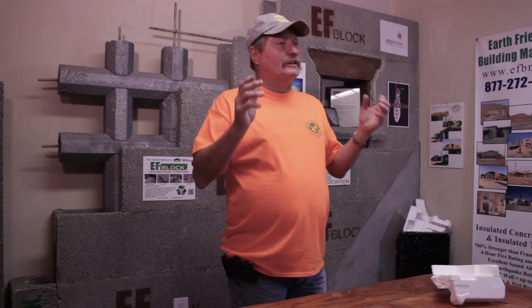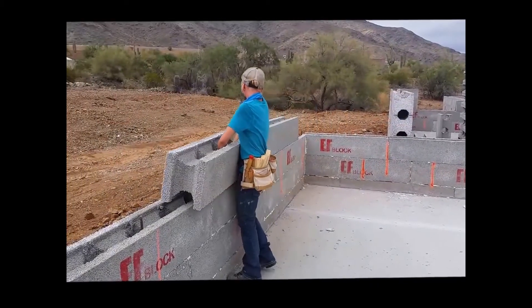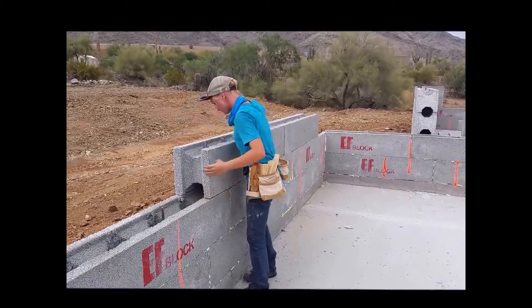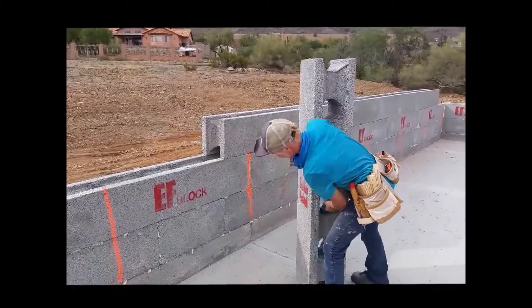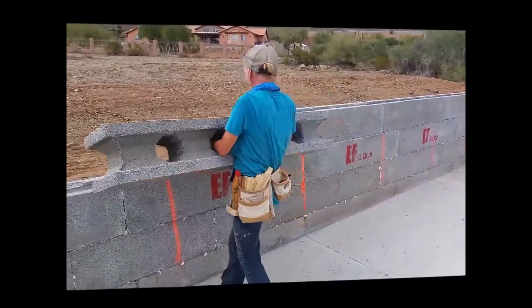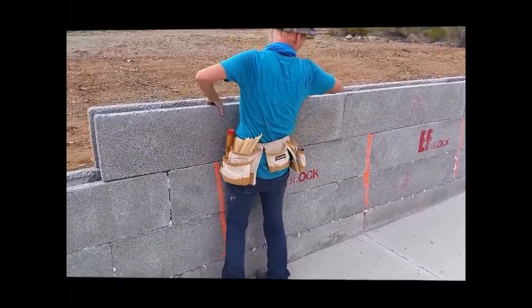Earth Friendly Building Materials is a family-owned company. My daughter Lindsey — you can see her standing here holding a block over her head. The blocks are again five feet long, 10 inches thick, 12 inches high, and weigh 47 pounds a piece. Easily one man can handle it and stack it. It goes up so much faster than concrete block because you're putting up five square feet every time you lay a block.